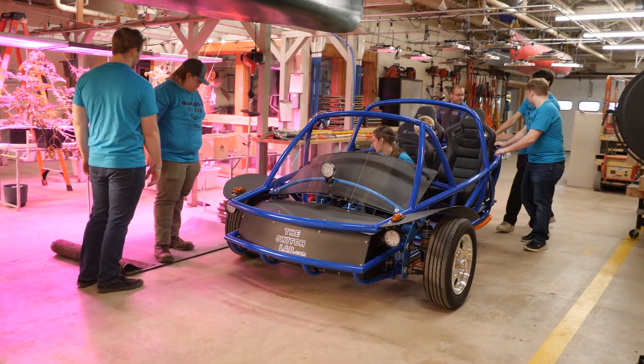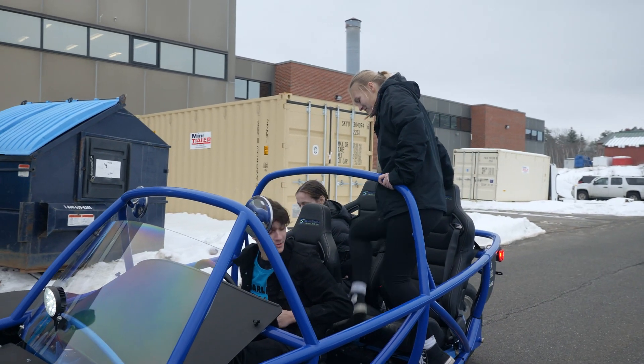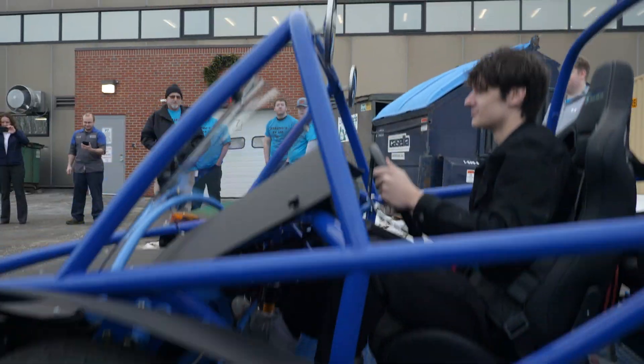Students from the Bangor United Technology Center finished the new Switch electric vehicle they've been building over the last five weeks, and were able to drive and ride in it for the first time.